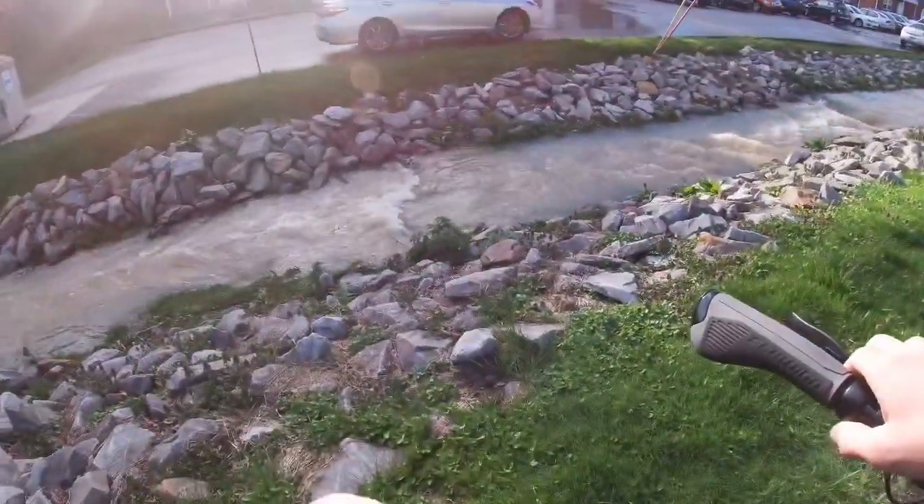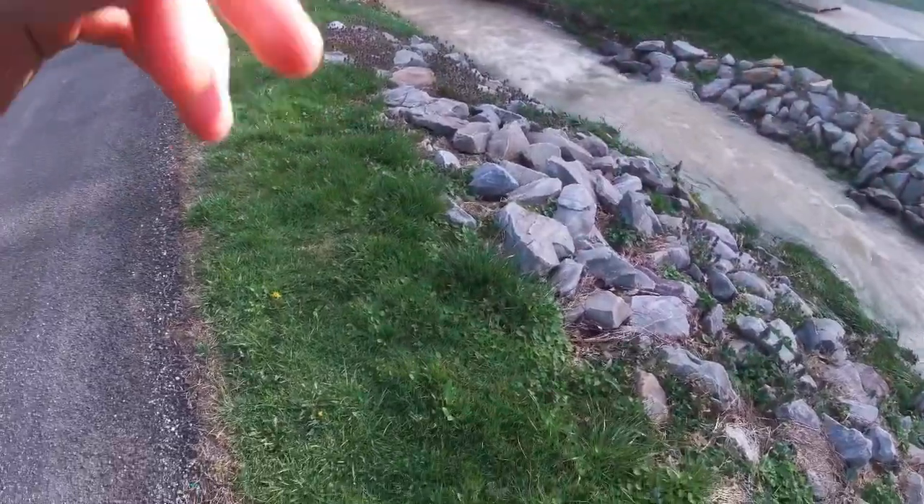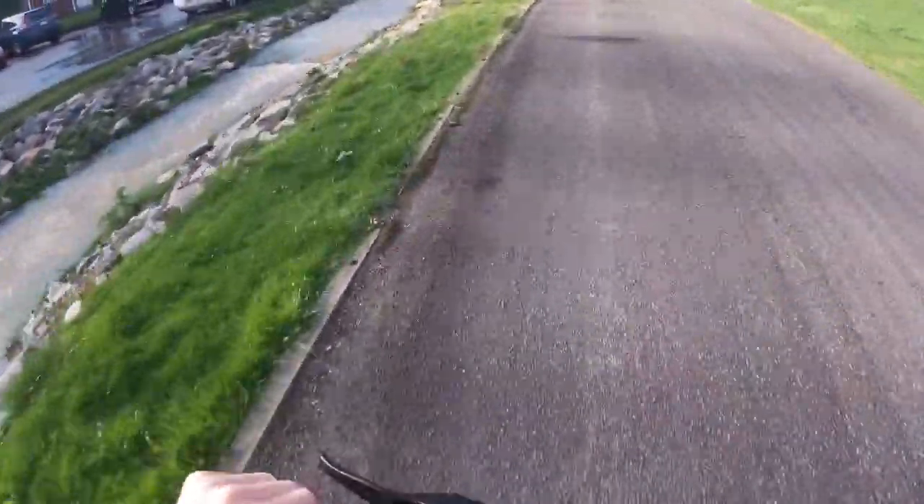We're gonna start with the first creek we're gonna look at. This is the first creek right here. Not a whole lot of damage done, we're just looking at the first creek here. Not a whole lot of damage is done.